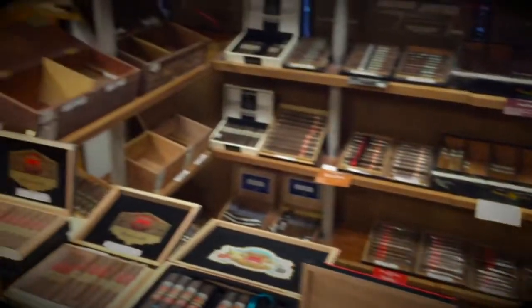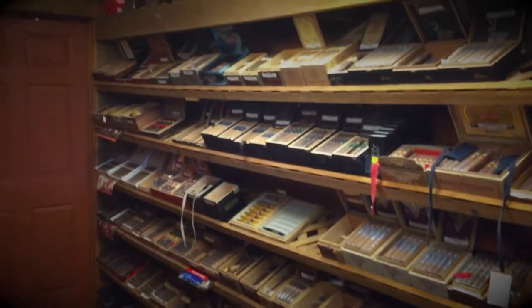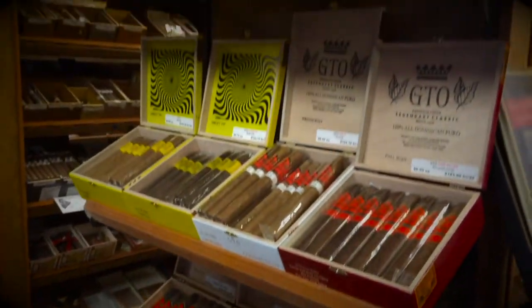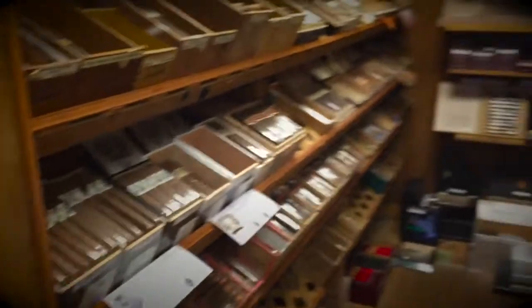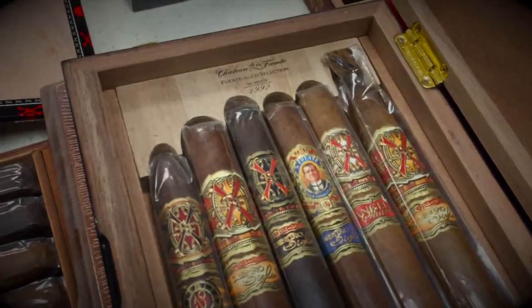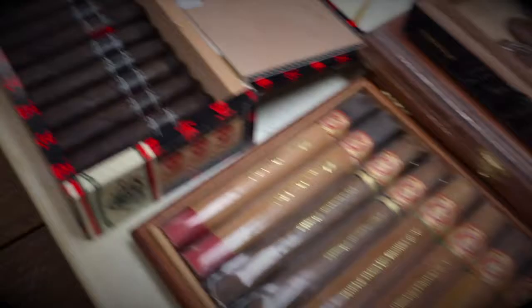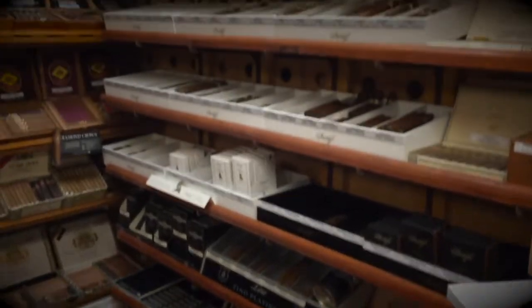This is our Rocky Patel section alone — that is just Rocky Patel. That is our Miami Cigar selection — Nesta Miranda, La Aurora. This is our GTO section — Oscar Rodriguez. Tatuaje, Caldwell, Monte Cristo, Romeo, H. Upmann — anything you can think of. The Opus X set, deep in the heart — if you know cigars, you are having a heart attack right now. The Viaje Skull and Bones — hard to find — I've got you. Drew Estate — I've got you.